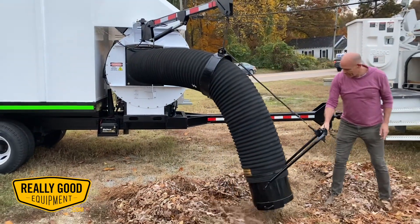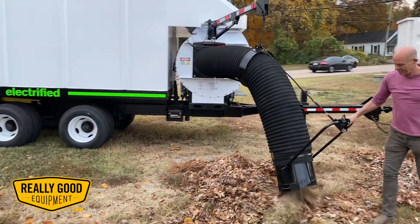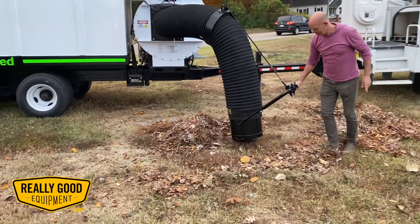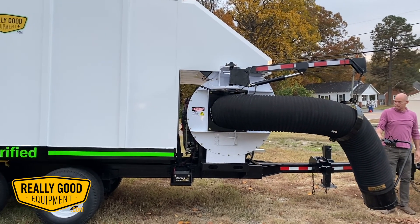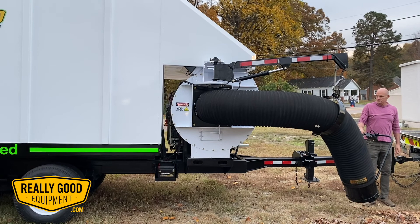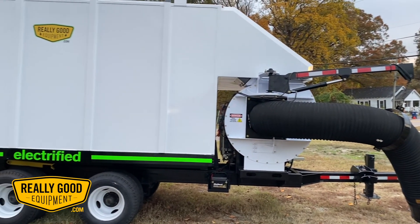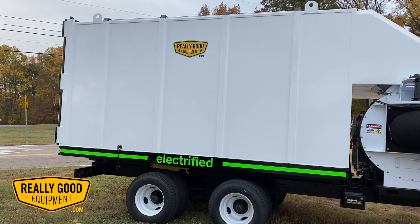Hey everyone, it's Suzanne with ReallyGoodEquipment.com and we're super excited to announce that we now have the only fully electric leaf trailer available in the market. This is actually a reconditioned piece of equipment. We replaced the diesel engine with a zero emission 100% electric system. All the functions and hydraulics operate normally and it is crazy quiet.